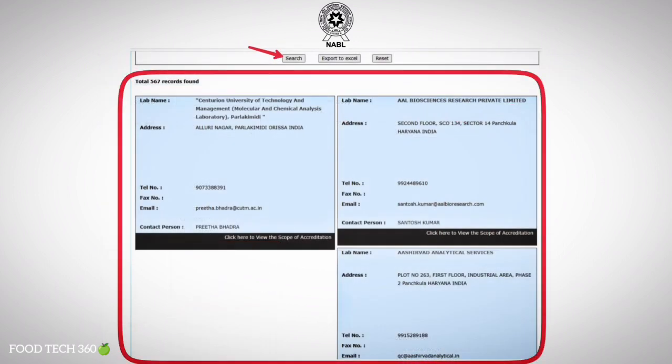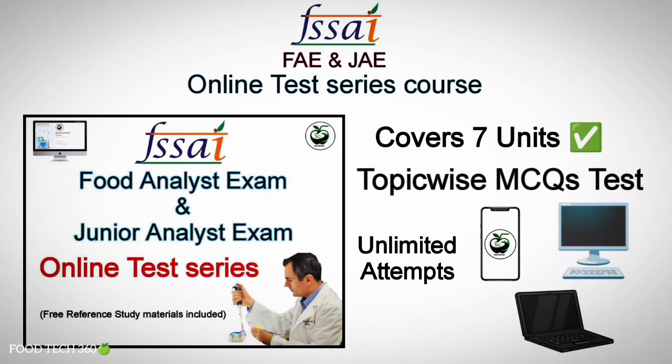Here you can see the details of labs which are NABL accredited for your required testing or calibration. If you are preparing for the FSSAI Food Analyst and Junior Analyst Exam, then check our online test series course, which has been prepared exactly as per the syllabus of the FSSAI Food Analyst and Junior Analyst Examination.